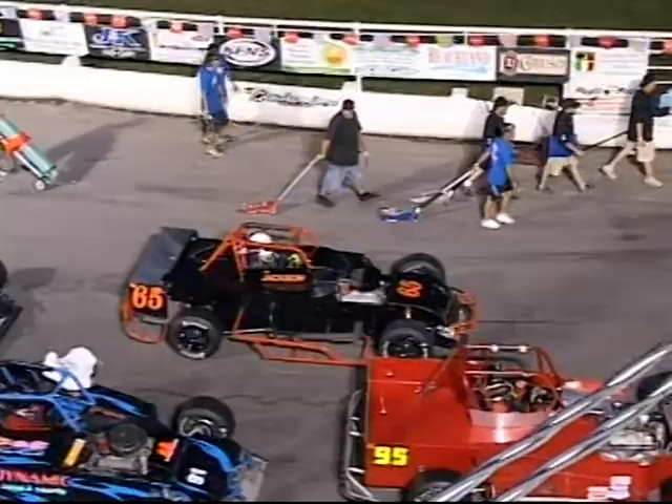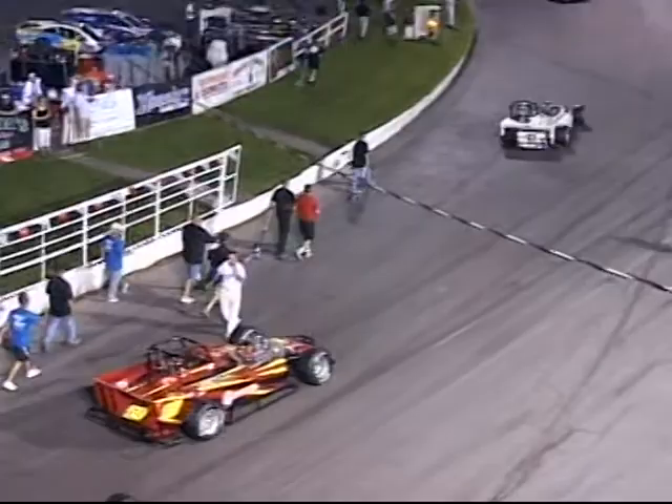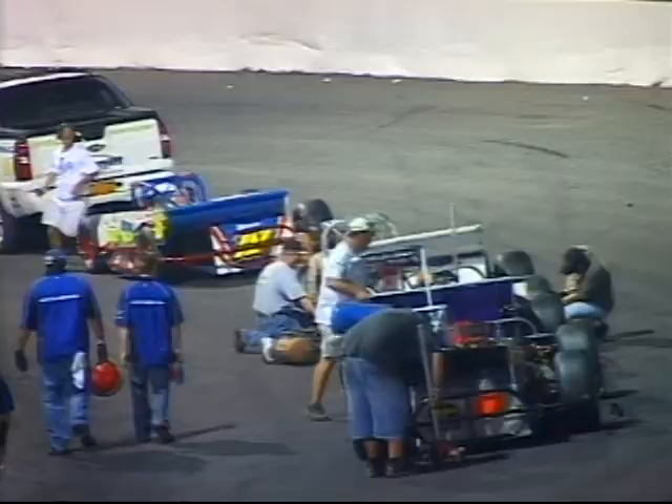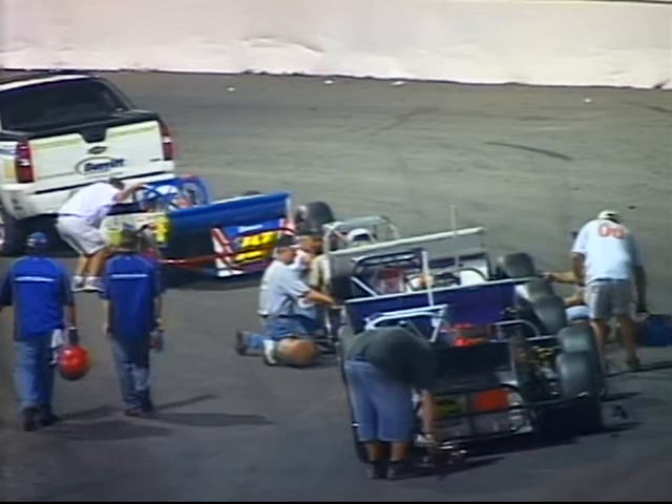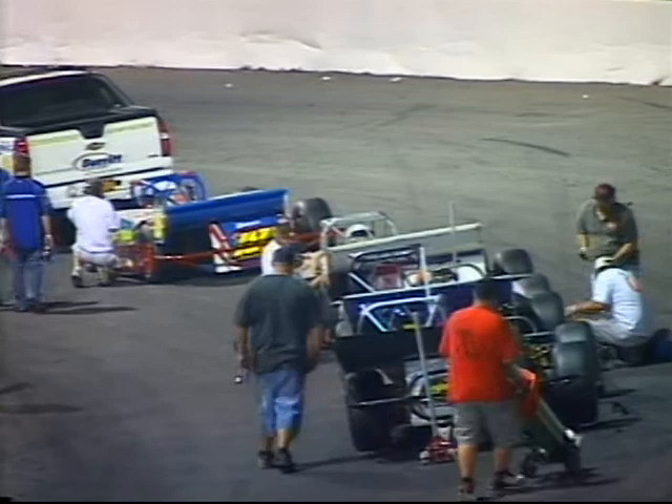I think Jay, besides running here one other time, ran a couple of times in Nora's shows at Thunder Alley. Danny Johnson up there with Andrew Shartner, the lead car. Danny talking to Andrew — and maybe we can swing back up there and see what they're talking about.